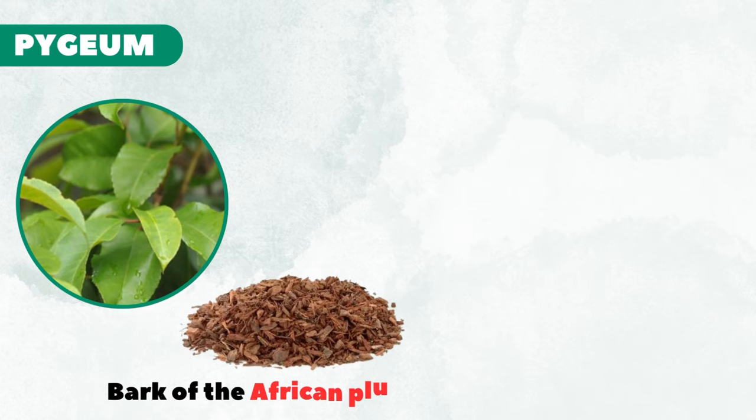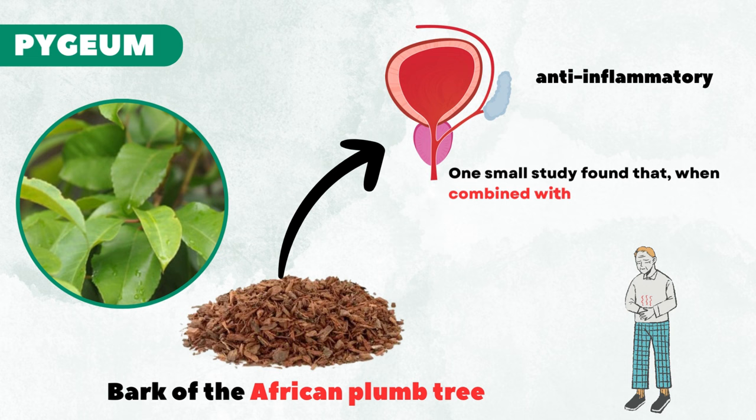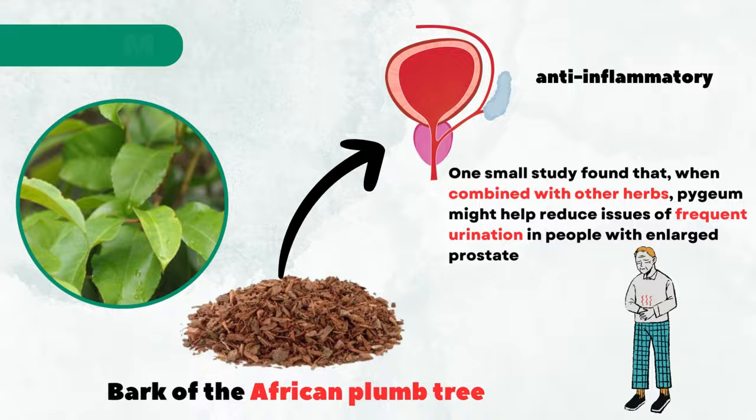First in our list is pygeum. Pygeum is a supplement made from the bark of the African plum tree. The extract has been used for many years to treat enlarged prostate. It works as an anti-inflammatory and may have positive effects on the bladder as well. One small study found that when combined with other herbs, pygeum might help reduce issues of frequent urination in people with enlarged prostate.